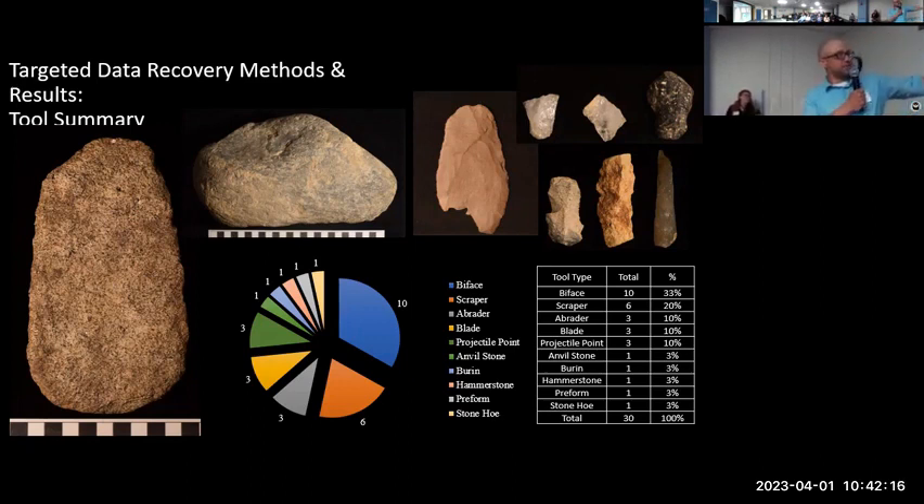Also really cool is this pecked stone slab, which we tentatively identified as a stone hoe. You can see the size of it here, and you can see some step fractures along the end as evidence of use wear. So it could have been used to process material or just for digging purposes.